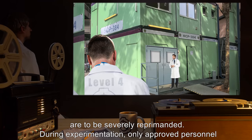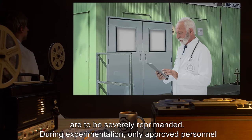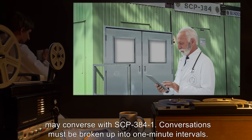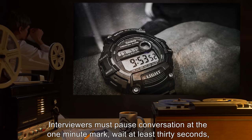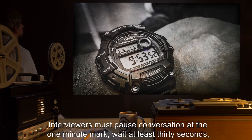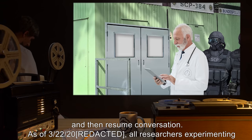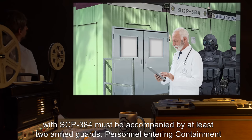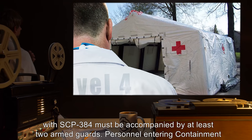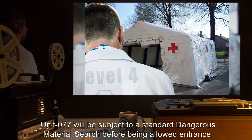Offending personnel are to be severely reprimanded. During experimentation, only approved personnel may converse with SCP-384-1. Conversations must be broken up into one-minute intervals. Interviewers must pause conversation at the one-minute mark, wait at least 30 seconds, and then resume conversation. As of 3-22-2004, all researchers experimenting with SCP-384 must be accompanied by at least two armed guards. Personnel entering Containment Unit 77 will be subject to a standard dangerous material search before being allowed entrance.